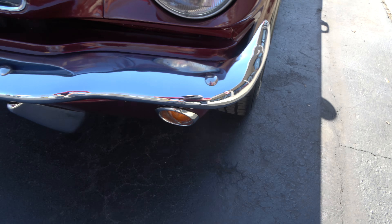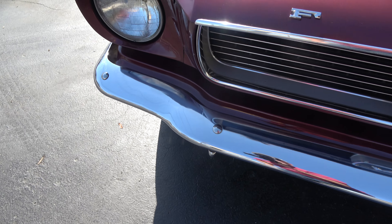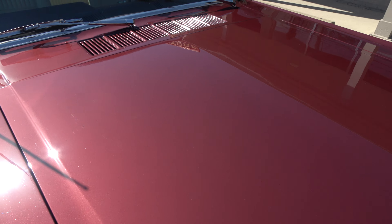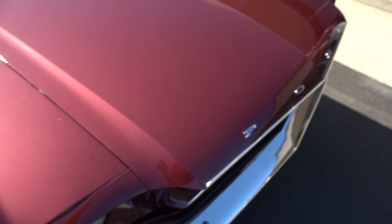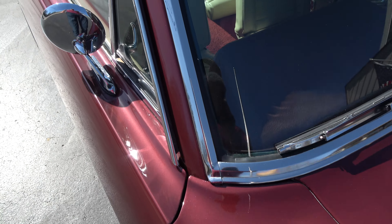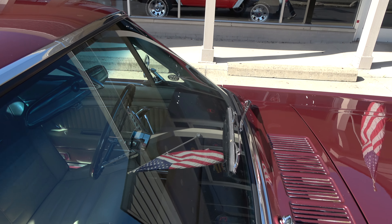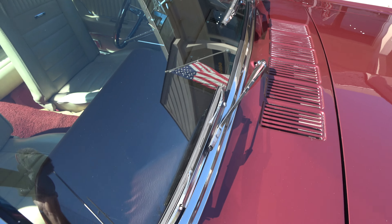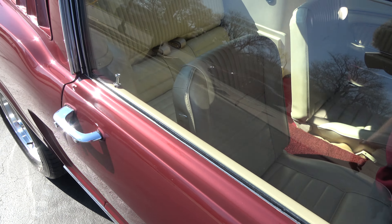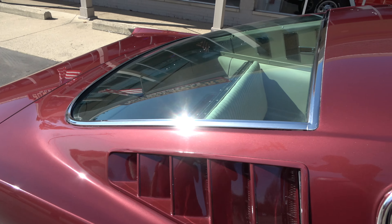I would say this is probably the original front bumper. Beautiful burgundy color — I love the color combo on this car. The front windshield's been replaced; the rest is the stock glass for the car. Of course, everybody loves these fastbacks.